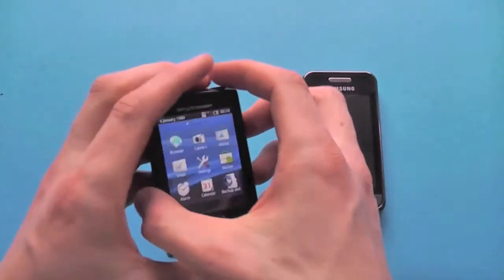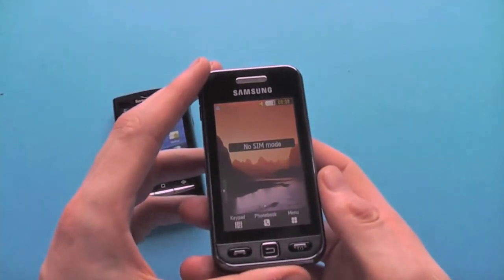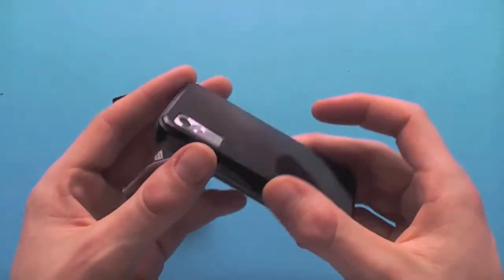They all come with a 12-month manufacturer's warranty, which is very important of course. How are refurbished phones different?